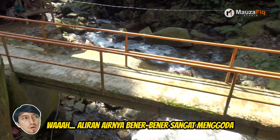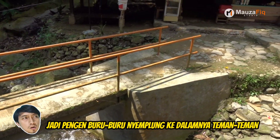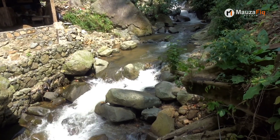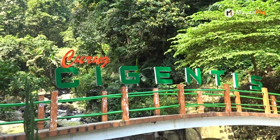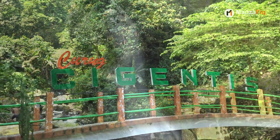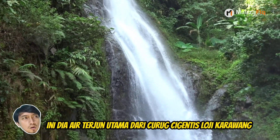Aliran airnya benar-benar sangat menggoda. Jadi pengen buru-buru nyemplung ke dalamnya, teman-teman. Ini dia air terjun utama dari Curug Cigintis Logi Karawang.